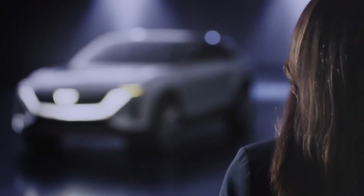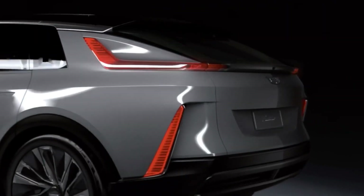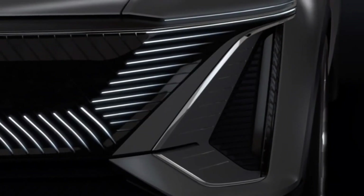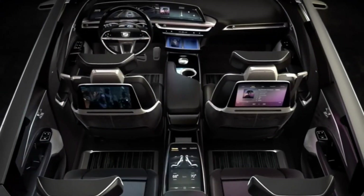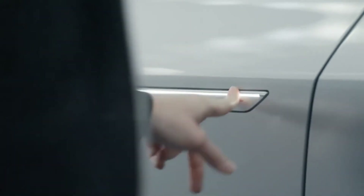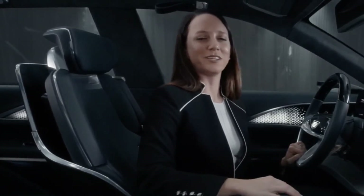It starts as you approach the Cadillac Lyric — a layering of technology and a choreography of light that draws you inside and makes it very intimately your vehicle. Recognizing its driver, the Lyric prepares the cabin for the journey and continues that rhythm of light from the exterior to the interior. Once you are inside, you understand what we mean by artful integration.